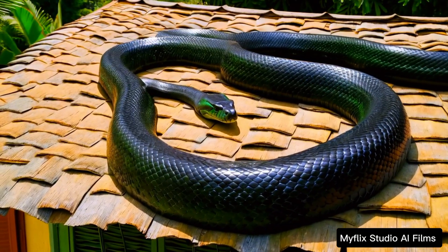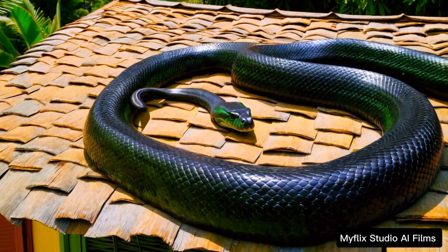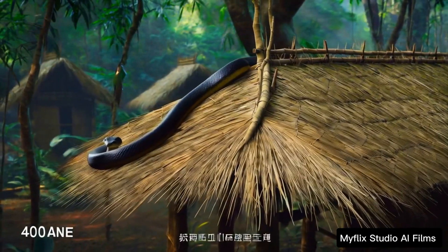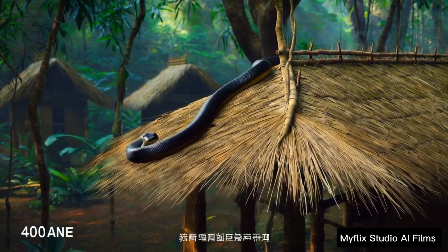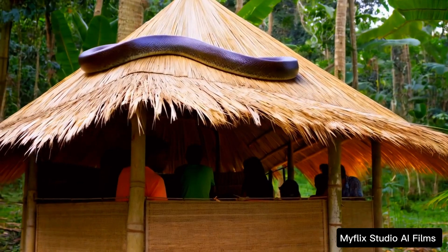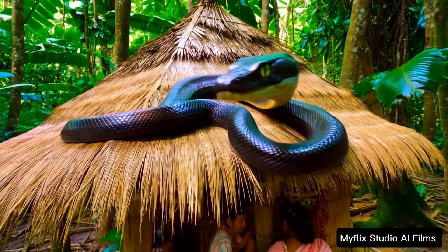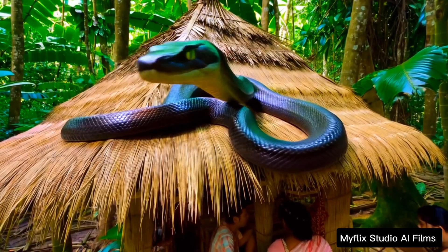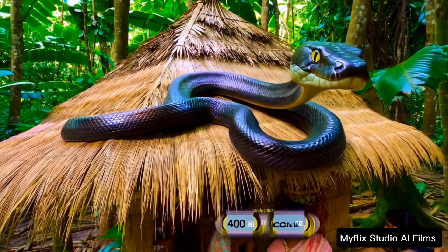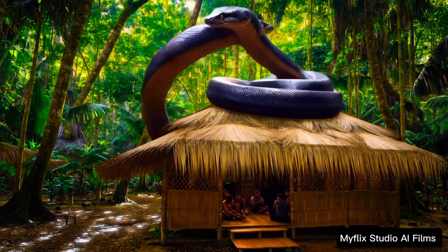It's almost as if the roof becomes an extension of the forest itself. Secondly, nipa huts in dense forests provide a perfect hunting ground for snakes. These huts often attract small animals, like birds, rodents and insects, that seek shelter inside or around the structure. For a snake, the roof offers a strategic vantage point — by quietly perching on top, the snake can observe, wait and strike when its prey least expects it.